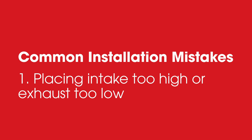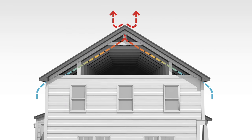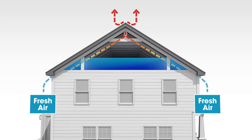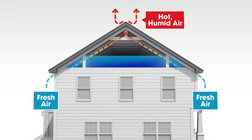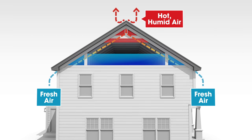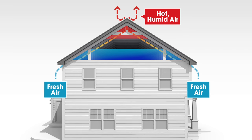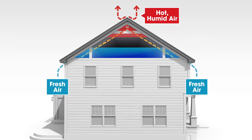One: placing intake too high or exhaust too low. The objective of a balanced attic ventilation system is to bring in fresh air at the lowest part of the attic space and exhaust hot, humid air at the highest part of the attic space. Improper placement of intake or exhaust vents reduces the amount of attic space that is exposed to this continuous airflow.